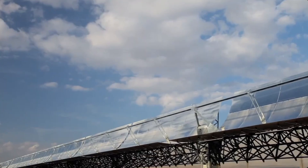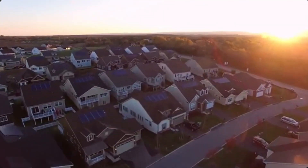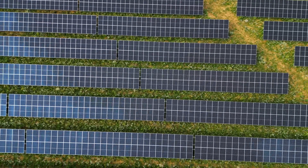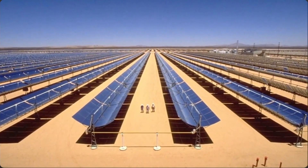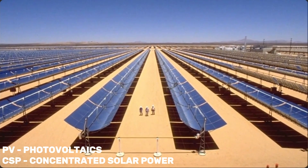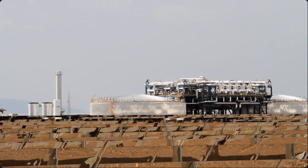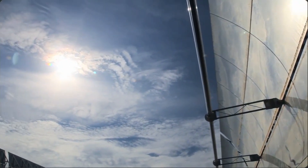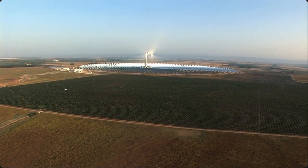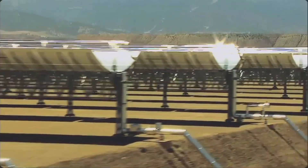There are several engineering challenges it would face. The technology of this project is unlike the conventional photovoltaics we're accustomed to seeing. Desertec planned to use concentrated solar power. Unlike PV, which depends on the sun's light intensity, CSP operates by the sun's heat. Desertec were looking into two variations of concentrated solar power plants, which we'll be discussing today.